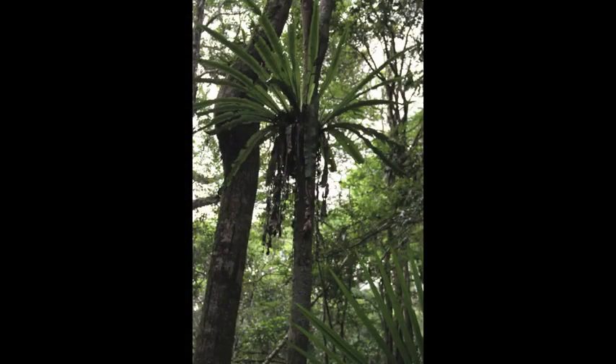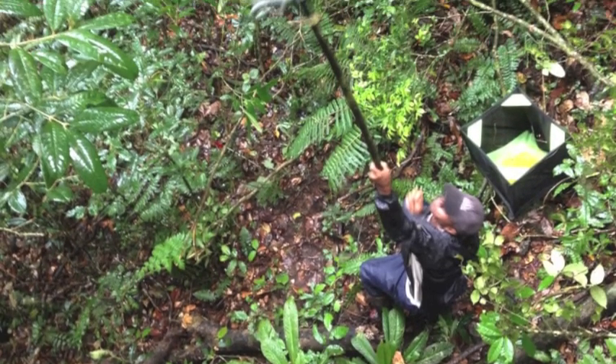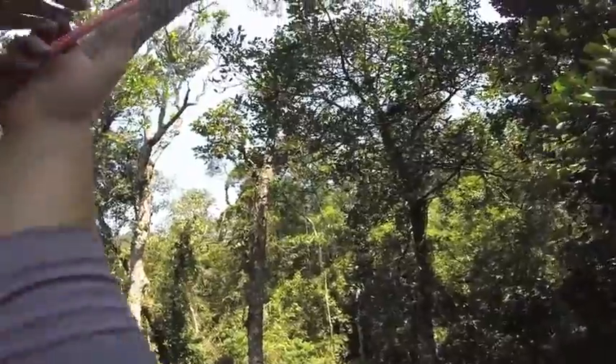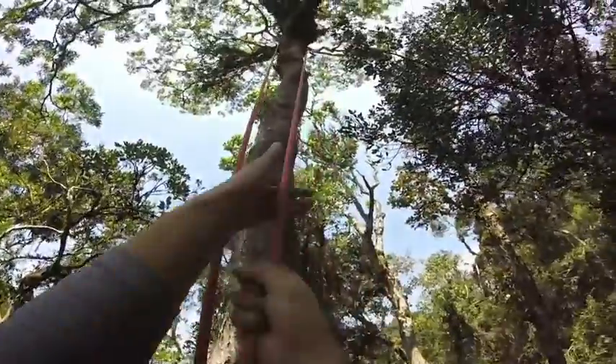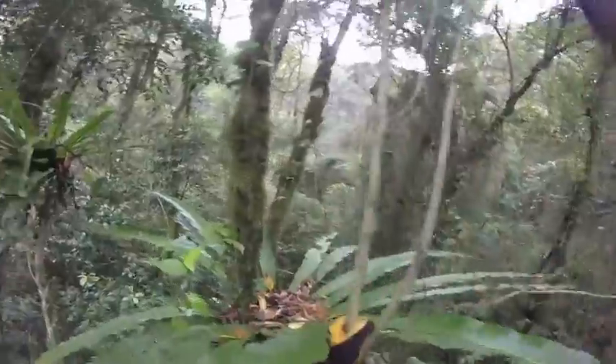So how do we reach these ferns to study them? We first shoot a line from the ground using a giant slingshot, then pull our climbing lines up into the tree and start our long ascent towards the canopy. When we arrive, we position ourselves and begin searching for animals living within the ferns.